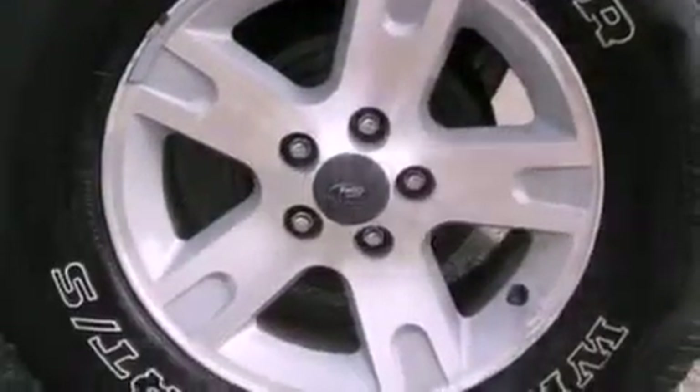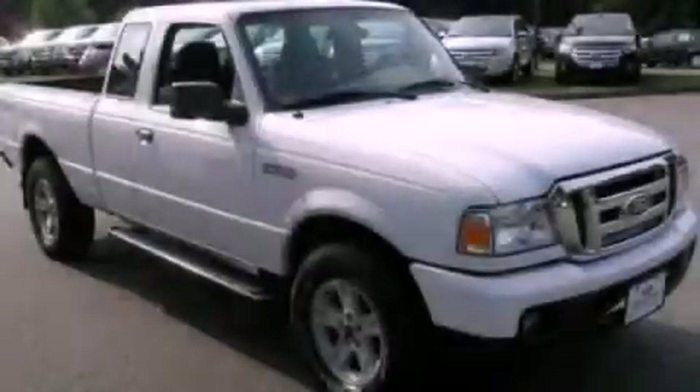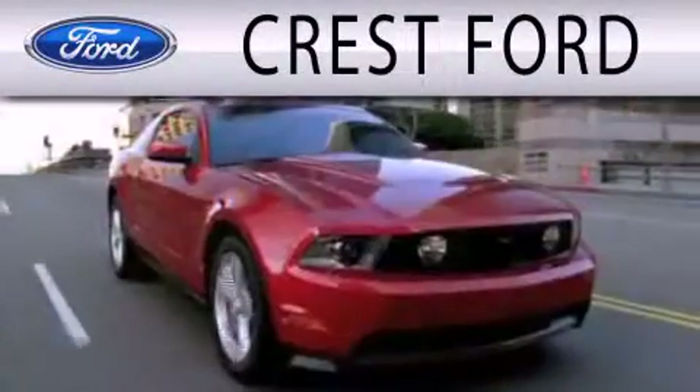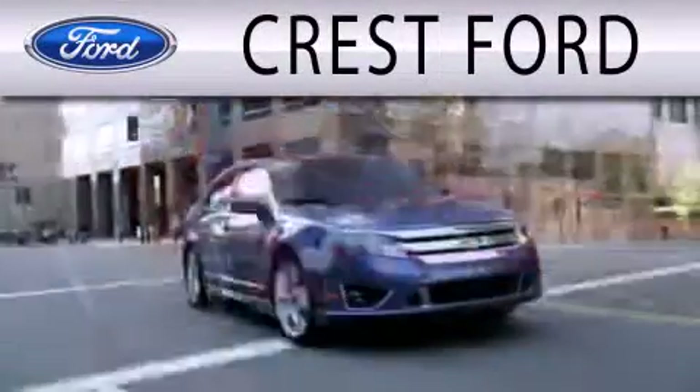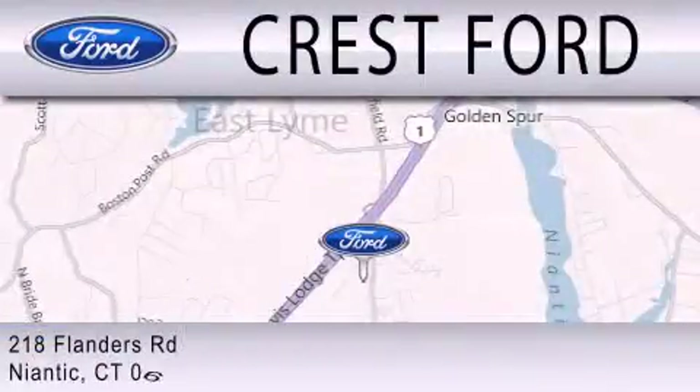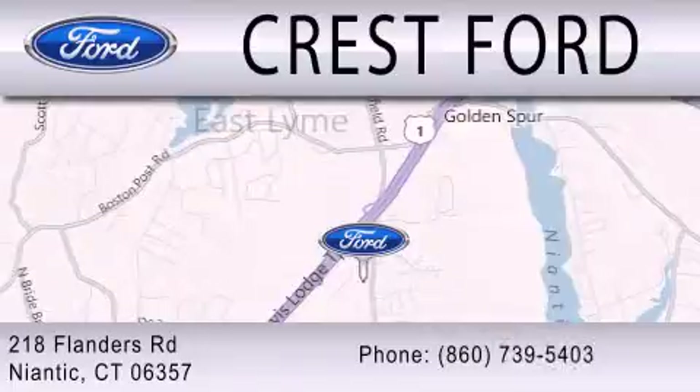We hope you found this video informative. Please contact us today. Crest Ford is dedicated to doing everything possible to ensure that the experience you have selecting your next vehicle is as pleasant as possible. We're located at 218 Flanders Road in Niantic.